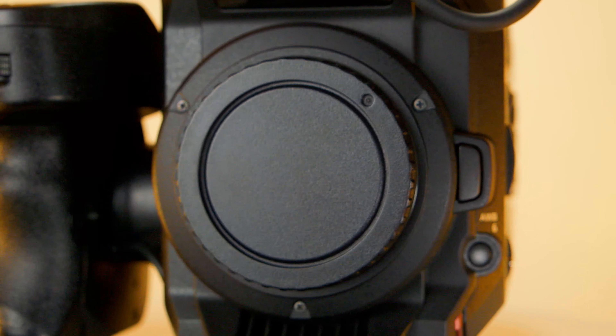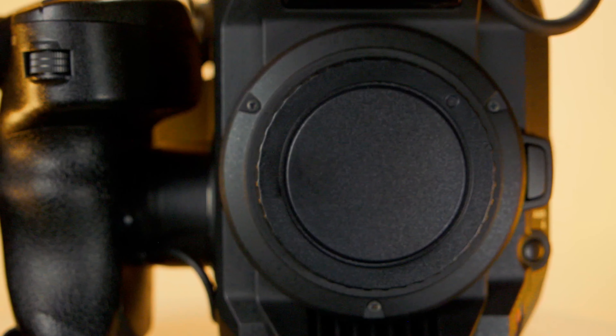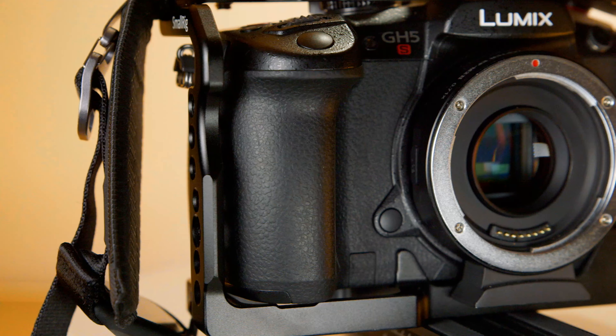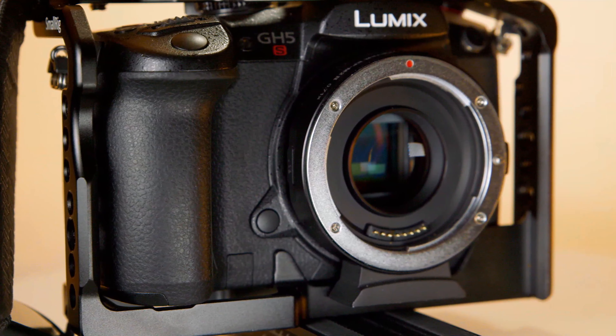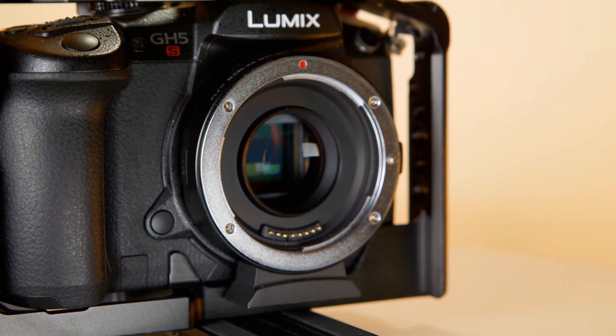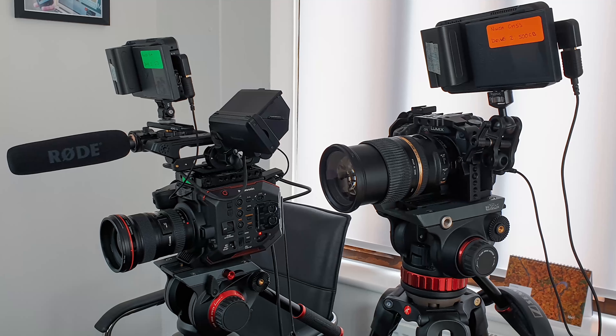The EVA1's EF mount can take most EF lenses from Canon, Sigma, and Tamron. With the GH5S, I use a speed booster to again be able to use my EF lenses. Having two different sets of lenses to take around with me was just not practical.